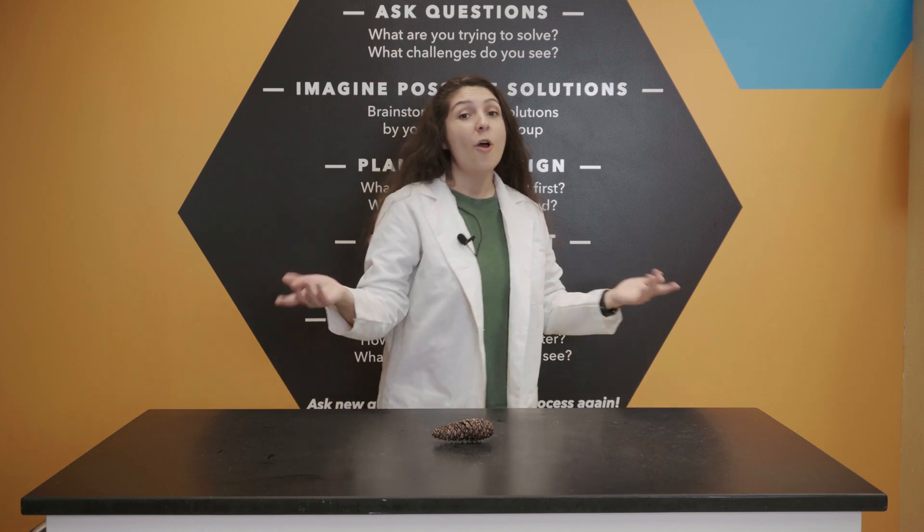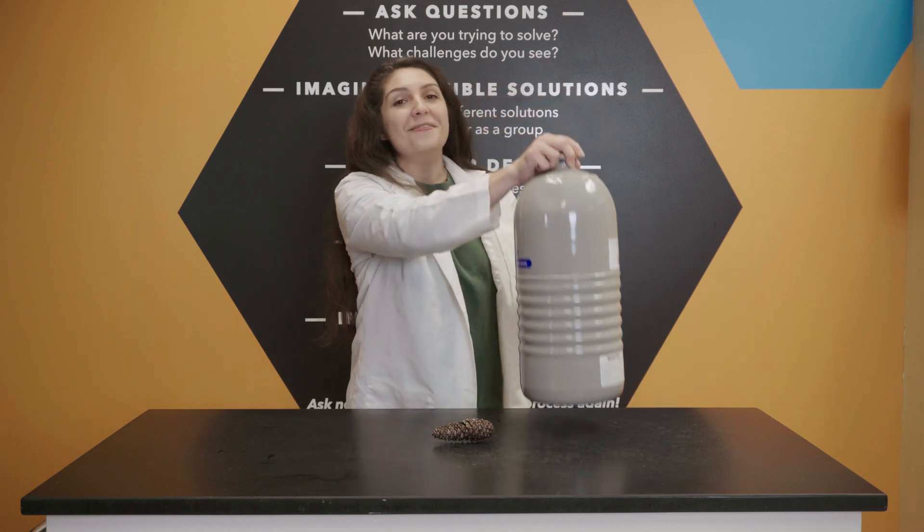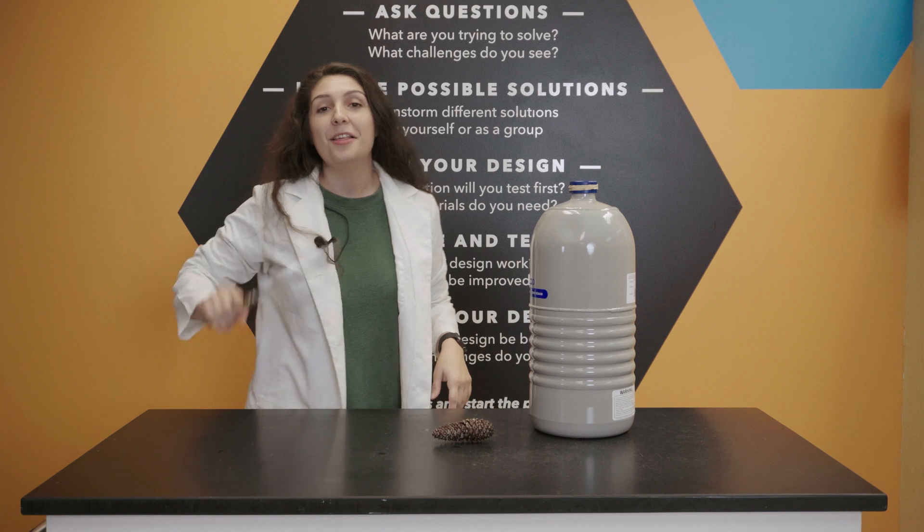That's why our pinecone opens and closes, but how does it work? Well, to understand what's happening inside our pinecone, we'll need the help of liquid nitrogen. And this.